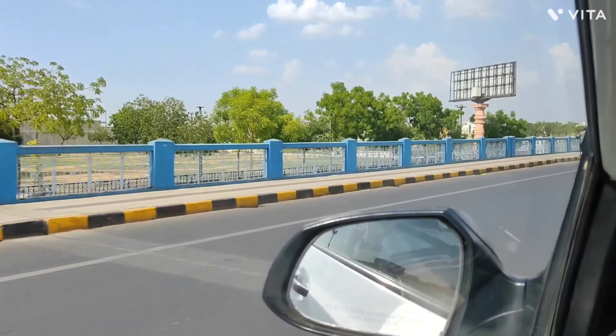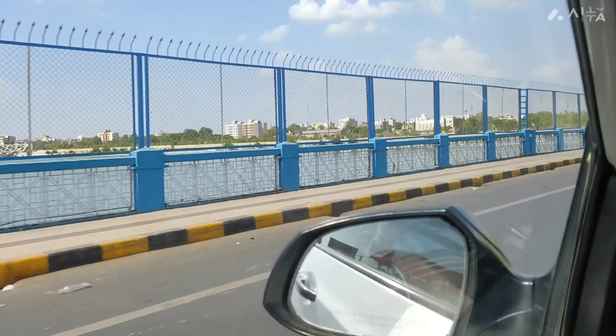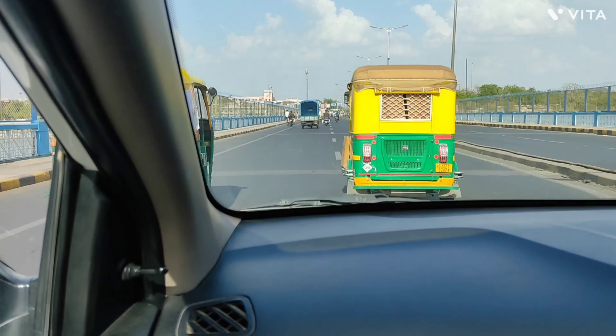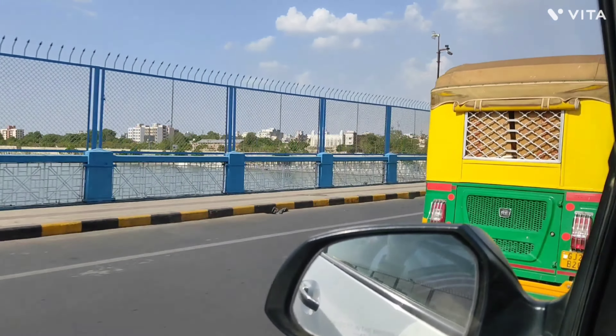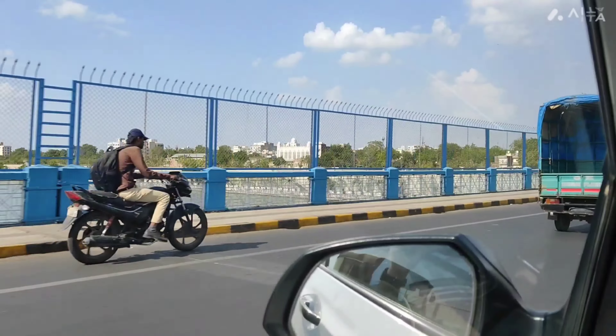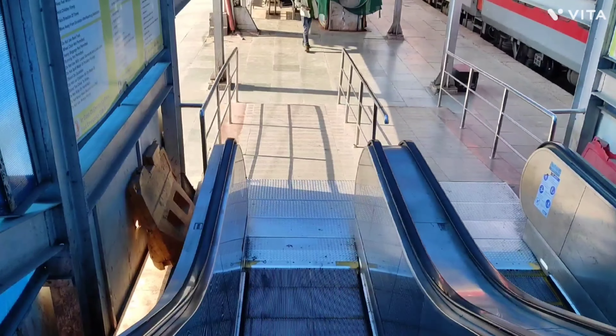So now we are going to Ahmedabad Kalopur Railway Station. This is the bridge of the riverfront, and below you can see the Sabarmati river.